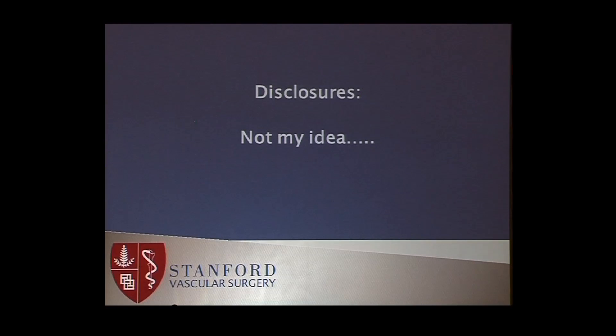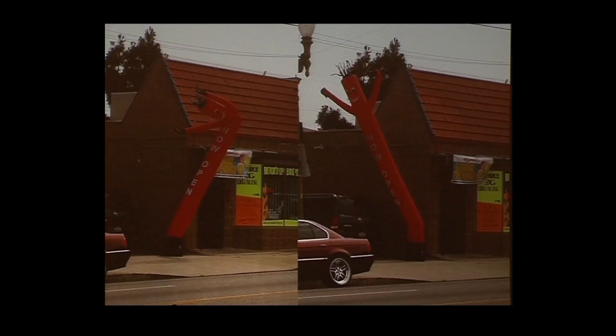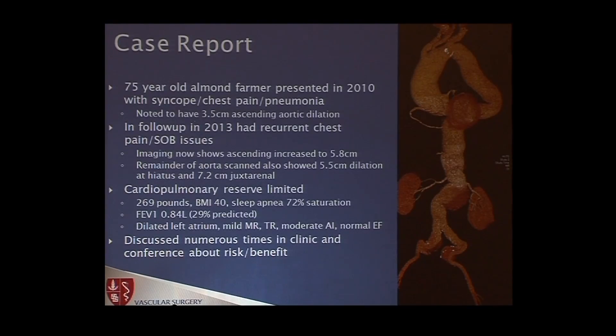So maybe this case wasn't my idea, but you guys probably wouldn't believe me. Keep this picture in your mind — you can imagine potentially what's coming. Unsupported, arms waving around, things falling out. 75-year-old gentleman farmer presented in 2010 with syncope, chest pain, and pneumonia to the ER, noted to have a 3.5 centimeter ascending aortic root dilatation at that time.